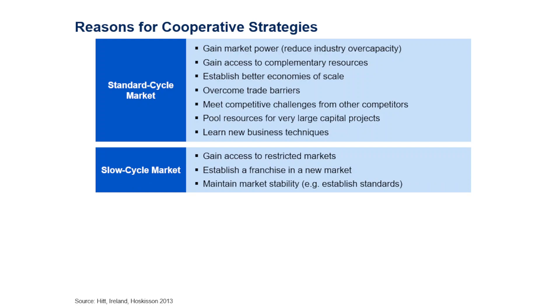In a slow cycle market, where changes occur at a much slower pace, a cooperative strategy may help gain access to restricted markets that are very capital-intensive or heavily regulated. Having a local partner can be a good way to enter. Franchising in a new market is also a possibility. Cooperative strategies can also help maintain market stability — for example, establishing standards across different markets.